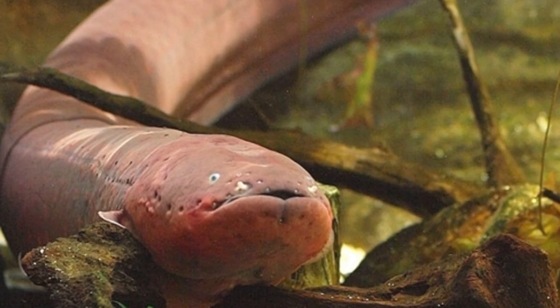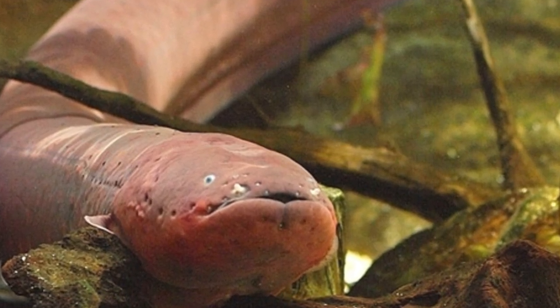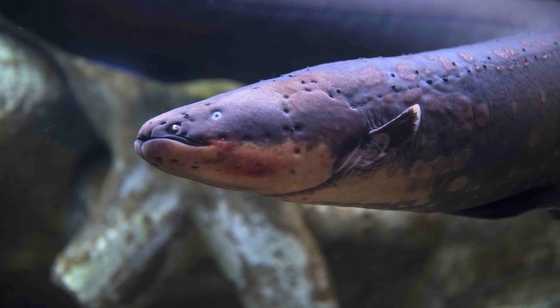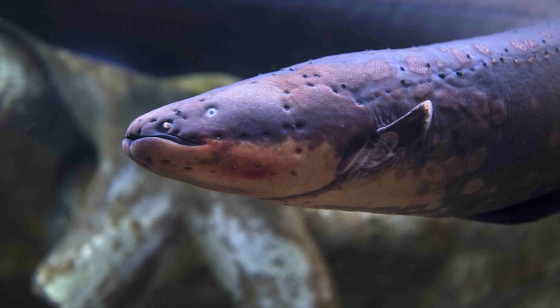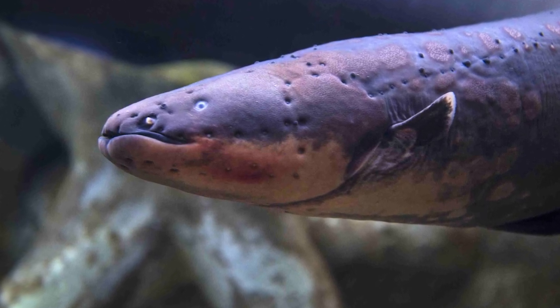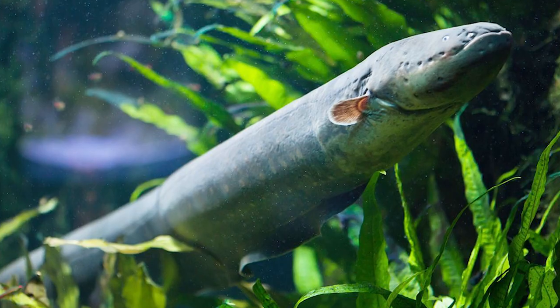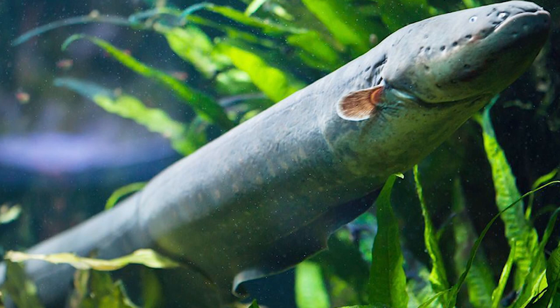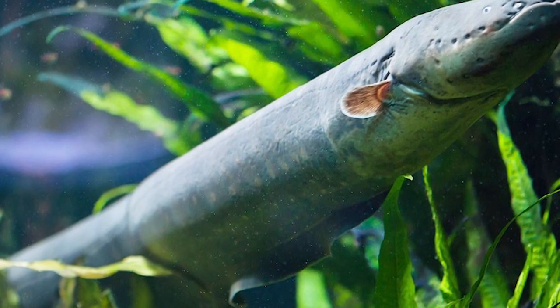These organs are made of electrodes, lined up so that the current flows through them and produces an electrical charge. When the eel locates its prey, the brain sends a signal through the nervous system to the electric cells. This opens the ion channel, allowing positively charged sodium to flow through, reversing the charges momentarily. By causing a sudden difference in voltage, it generates a current.